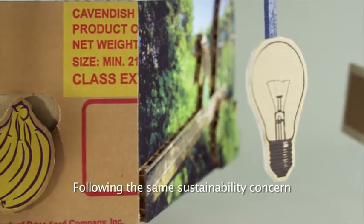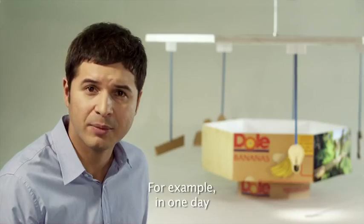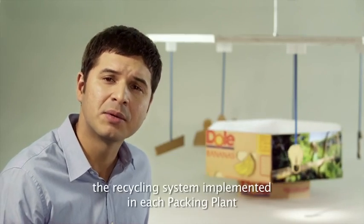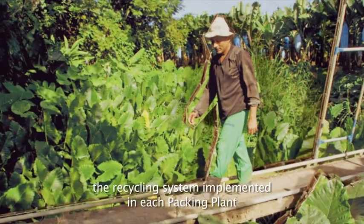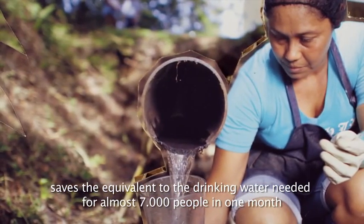Following the same sustainability concern, Dole manages many other initiatives. For example, in one day, the recycling system implemented in each packing plant saves the equivalent of the drinking water needed for almost 7,000 people in one month.